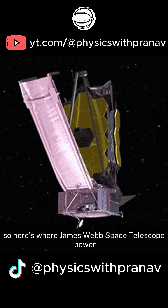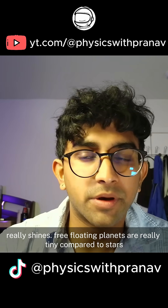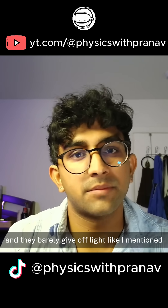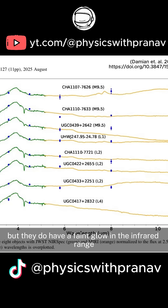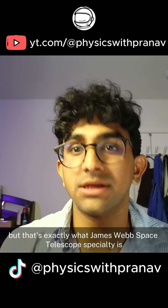So here's where the James Webb Space Telescope's power really shines. Free-floating planets are really tiny compared to stars and they barely give off light, but they do have a faint glow in the infrared range — and that's exactly what the James Webb Space Telescope's specialty is.